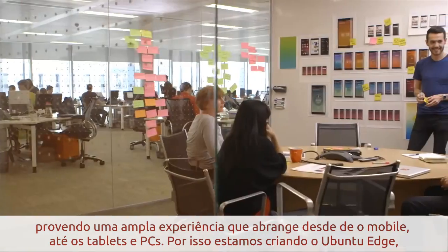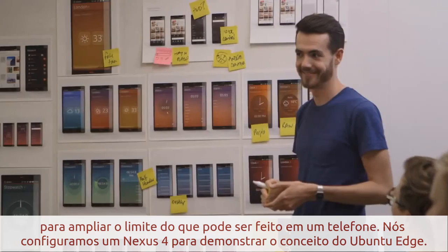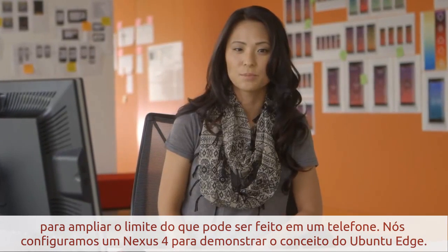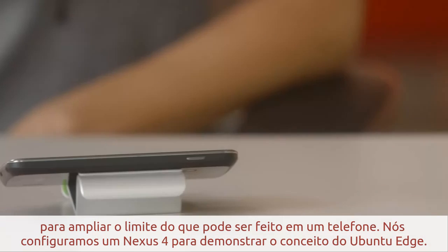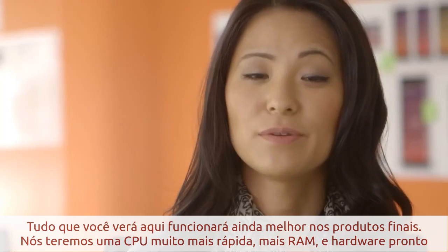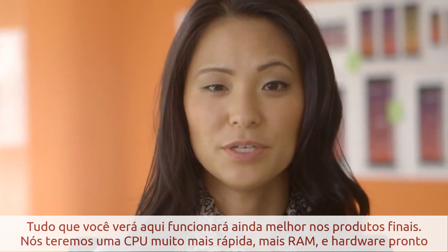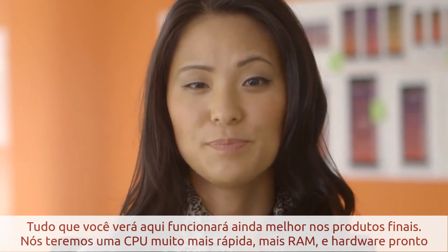That's why we're building the Ubuntu Edge, to push the limits of what's possible on a phone. For this demo, we've set up a Nexus 4 as a proof of concept for the Ubuntu Edge. Everything you see here will work even more smoothly on the final production handset, where we'll have a much faster CPU, more RAM, and convergence built into the hardware.